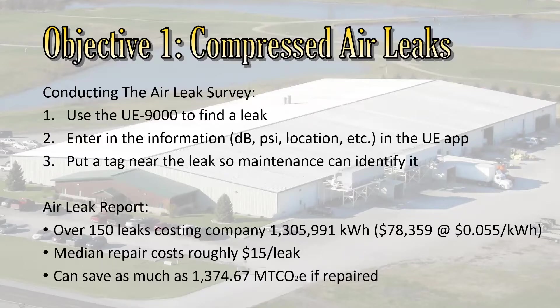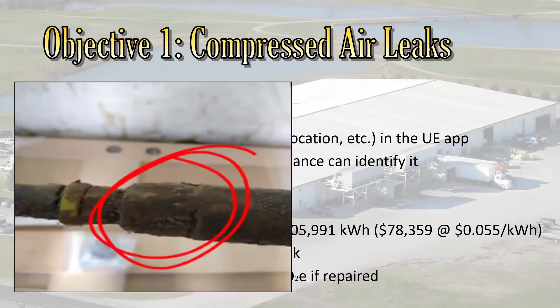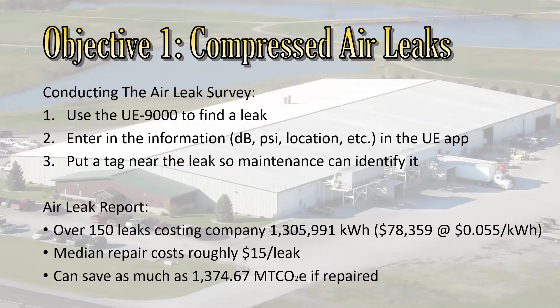For compressed air leaks, we use a sound detection unit called the UE-9000 — it kind of looks like an Uzi, it's fabulous. It can detect the sound of a leak as you walk around a plant, putting it through your earphones. It takes readings like the decibel reading from the leak, how much air leaks, and pressure — you enter that all into an app. A lot of sawdust will collect around a leak, and that's a telltale sign of a leak being present.